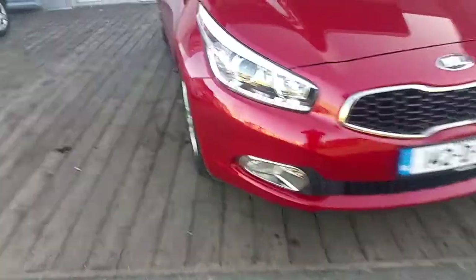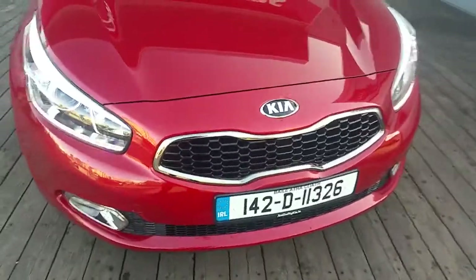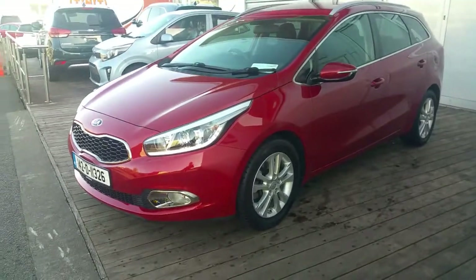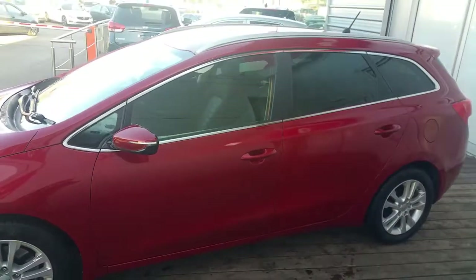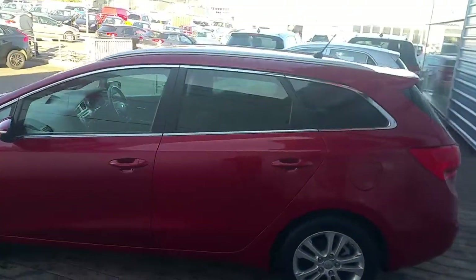This car has daytime running LED lights. It has the signature Kia Tiger Nose grille and badge with the chrome surrounds. It's finished in an infrared metallic paint. It has 16 inch alloy wheels. It has colour coded power folding mirrors with the chrome pack on the edge of the windows.